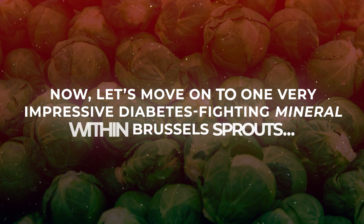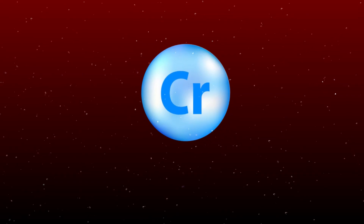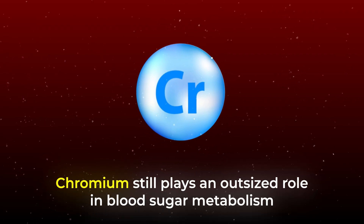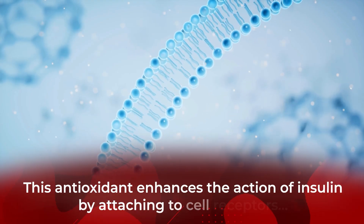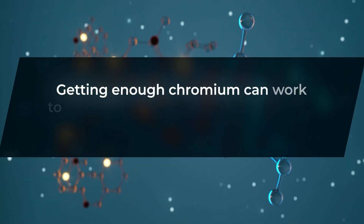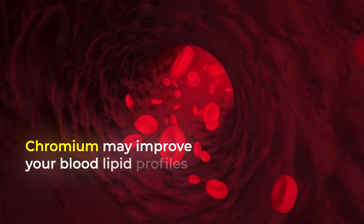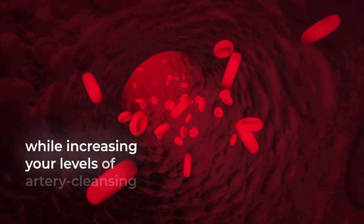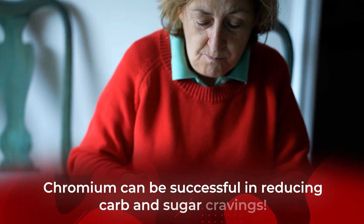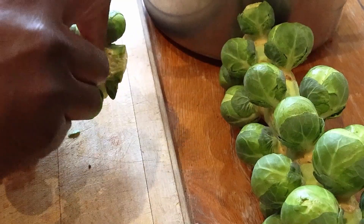Now let's move on to one very impressive diabetes-fighting mineral within Brussels sprouts: chromium. While Brussels sprouts don't offer an enormous supply of this trace mineral, your body only needs it in small amounts. Chromium plays an outsized role in blood sugar metabolism — it enhances the action of insulin by attaching to cell receptors, allowing glucose to enter cells more efficiently. Studies also suggest that getting enough chromium can lower fasting blood sugar and HbA1c readings for type 2 diabetics. Plus, chromium may improve blood lipid profiles by reducing harmful LDL cholesterol while increasing levels of artery-cleansing HDL cholesterol. Research also shows that chromium can be successful in reducing carb and sugar cravings — and since many people are deficient in chromium, adding Brussels sprouts to your diet is an excellent way to boost your intake.